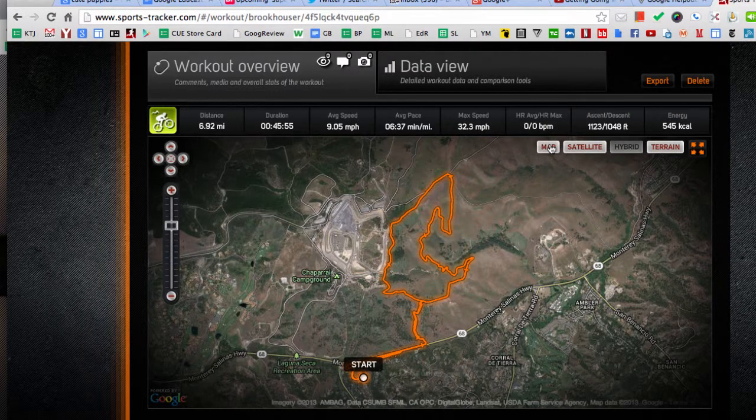If you participate in any outdoor sports, or if you're a teacher or a coach involved in any sort of sports like cross country or cycling or anything like that, you have got to check out the app and the associated website Sports Tracker. I have it on my Android phone. I think there's iOS and other smartphones as well. Check it out, Sports Tracker.